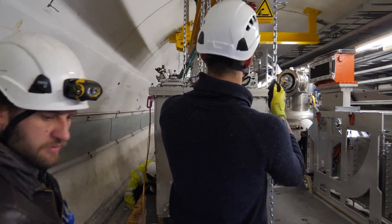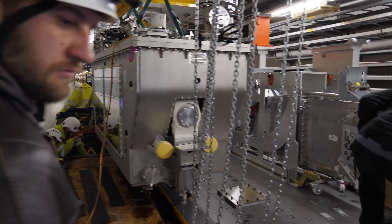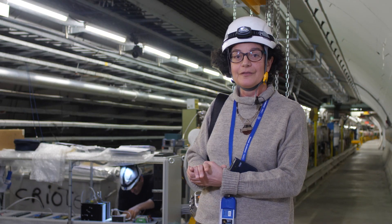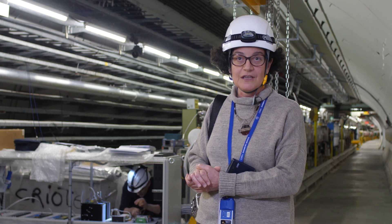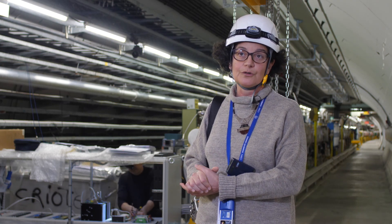So we installed the crab cavity cryomodule on this object which you see here, in order to transfer it in beam and out of beam when we want to do measurements. We will have beam for extended machine development periods during the whole year 2018, and this will validate the crab cavities for High Lumi in proton beam.